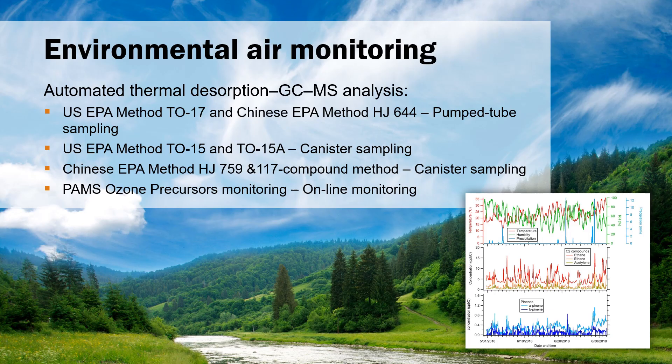Air quality is constantly monitored in many cities and in rural areas, and outside industrial plants and refineries. Here we see some of the most common methods applied globally, which imply the adoption of thermal desorption. From tubes to canisters to online sampling, rest assured that Marks' world-leading portfolio allows full compliancy with your environmental air monitoring needs.